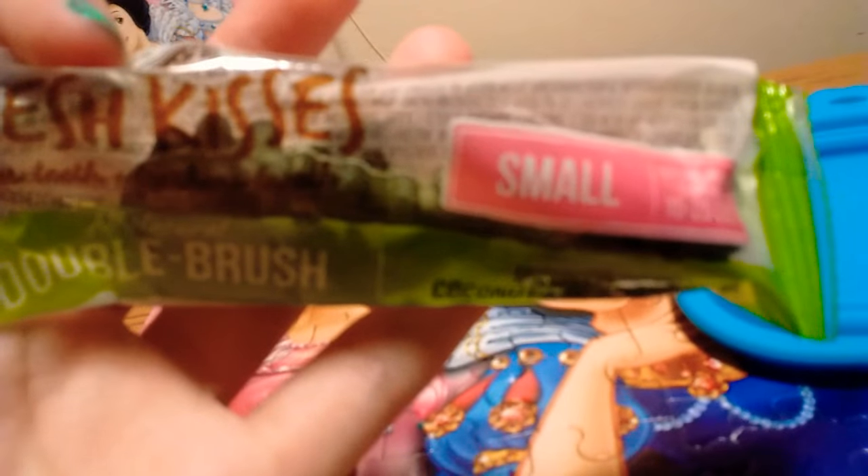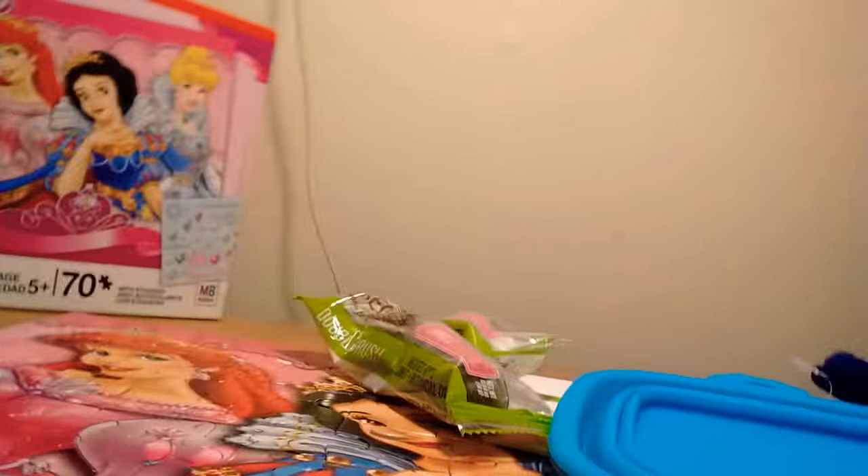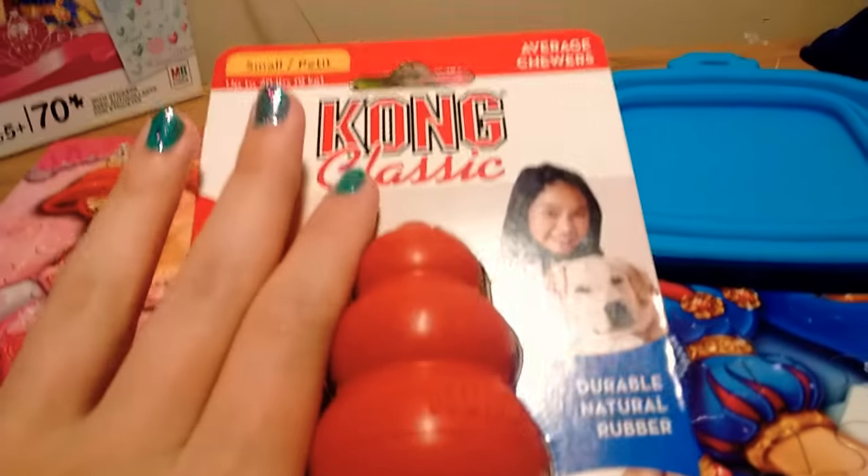Next I got this — I got two of these little fresh things. They're small. And then next I got this kong, this little mini kong right here. It's like the size of my finger — it's small.